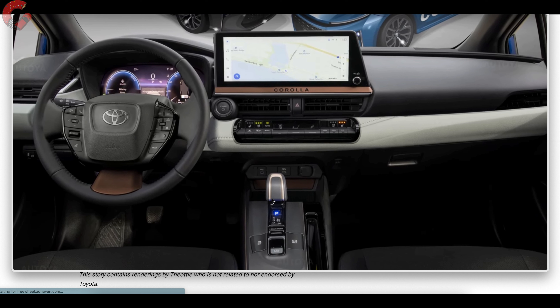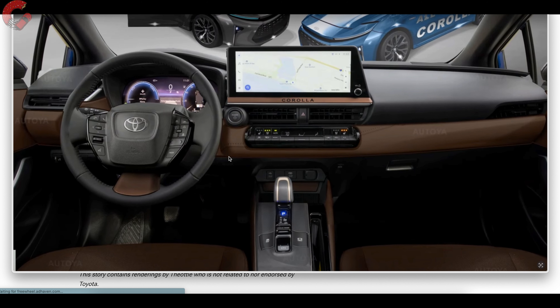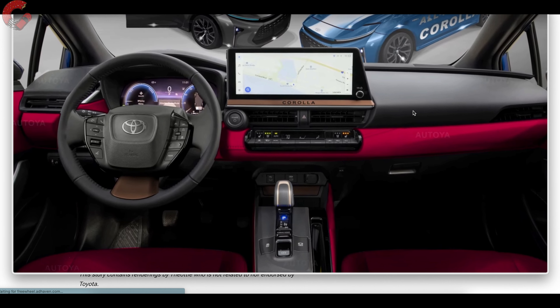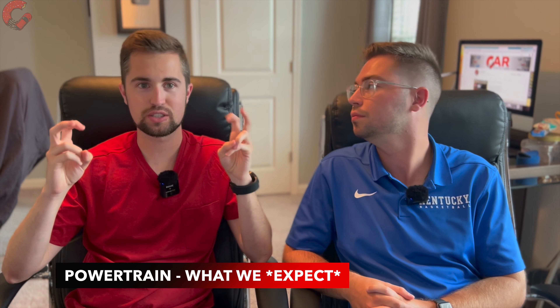The electronic shifter we've seen on a lot of Toyota and Lexus products — I also imagine that will make its way to the Corolla. The artist rendered it in a lot of different colors, and I think that is going to be something on the all-new Corolla — a vast array of color options. The brown option will probably appear on an XLE trim level, and we also have a rendering of a red interior that looks like it will be offered for the XSE version in specific color combinations.